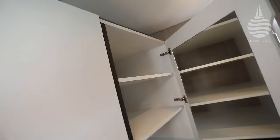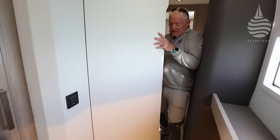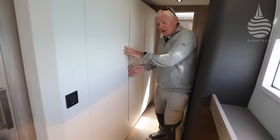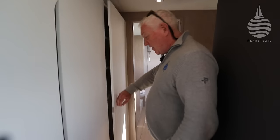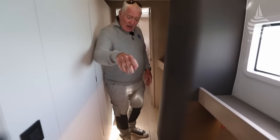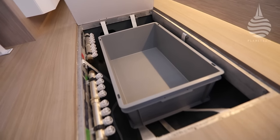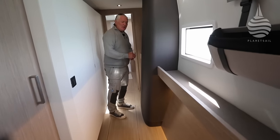On that theme, there's a lot of stowage here — great big lockers. In one of them you can have a washing machine or similar facilities. Plenty of space, with another locker up here. There's lots of space all around, including stowage under the floor as well — plastic boxes and areas there for stowage, and indeed under the berth at the back. So you're not short of stowage space on this boat at all.